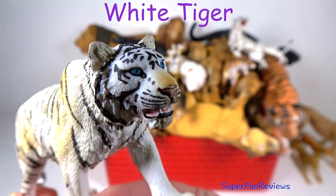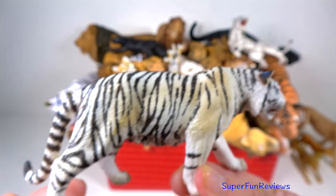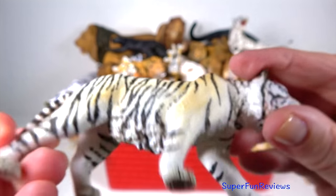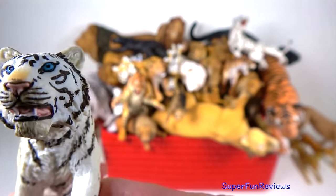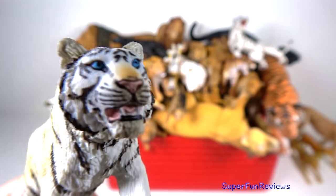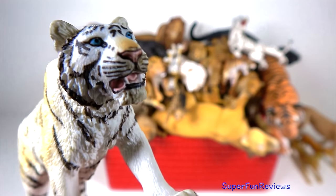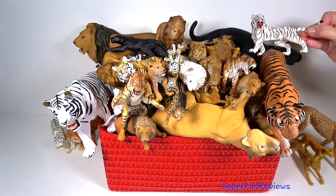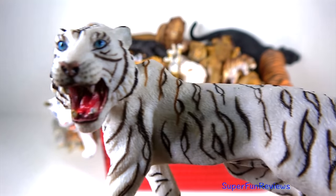The white tiger. A white tiger's pale colouration is due to the lack of the red and yellow pigments that normally produce the orange colour, and they are smaller in size compared to other tigers. I love that snarl and the bright blue eyes.